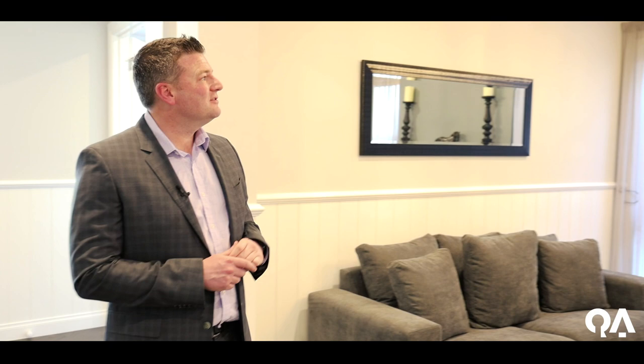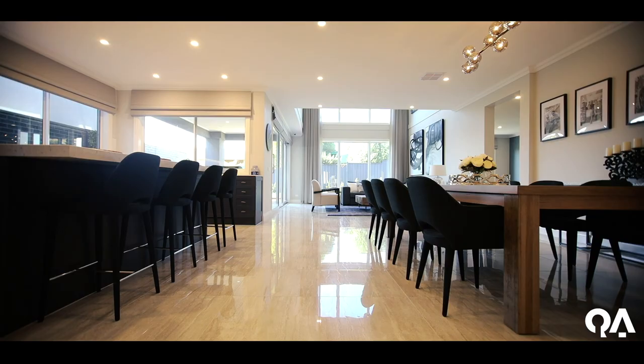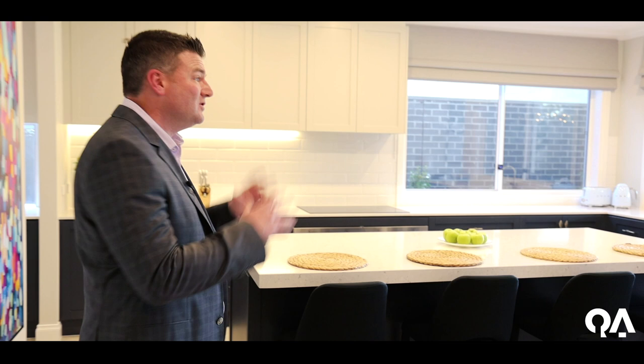Excellent light fittings have been put through, beautiful sheer curtains. And at the back there's an enormous living area — open plan, huge kitchen, all great appliances throughout. Just lots of entertaining spaces, that's one of the incredible things about this home. You'll have all the great parties you certainly would ever have, that's for sure.